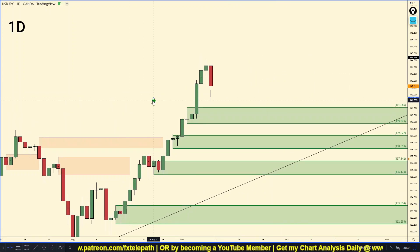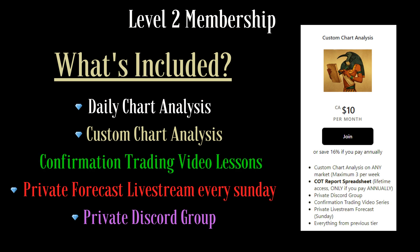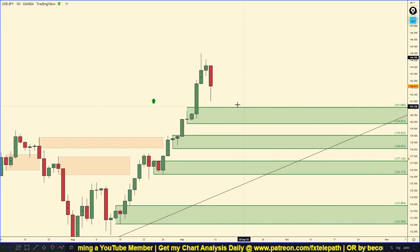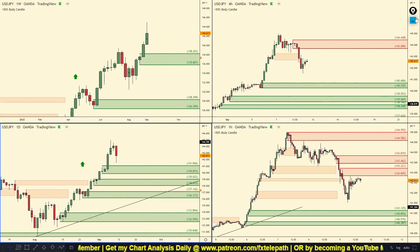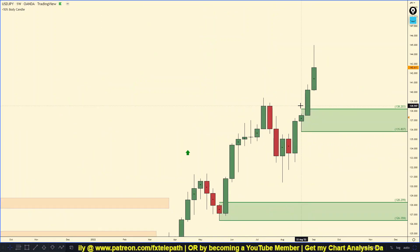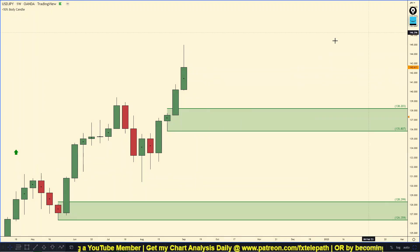Since we've lost momentum on the four hour chart we have to look at the daily chart to find the nearest daily demand zone — and there is one right here. That's a pretty decent daily demand zone, so if price comes down to it I think it's a fantastic area to look for a one hour confirmation trade to the long side. If you don't know what confirmation is, check out the trading tips playlist linked in the description. If we break this daily demand zone, price is most likely headed to the weekly demand zone — so it's not really a problem even if you get stopped out at the daily demand.